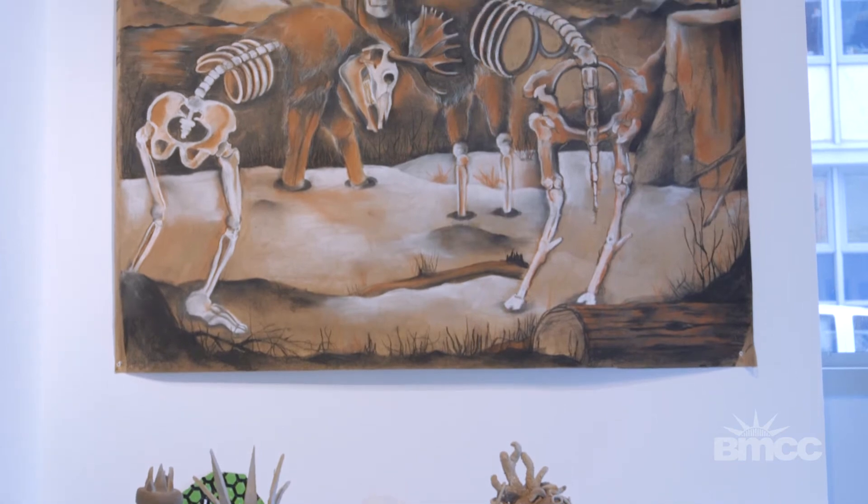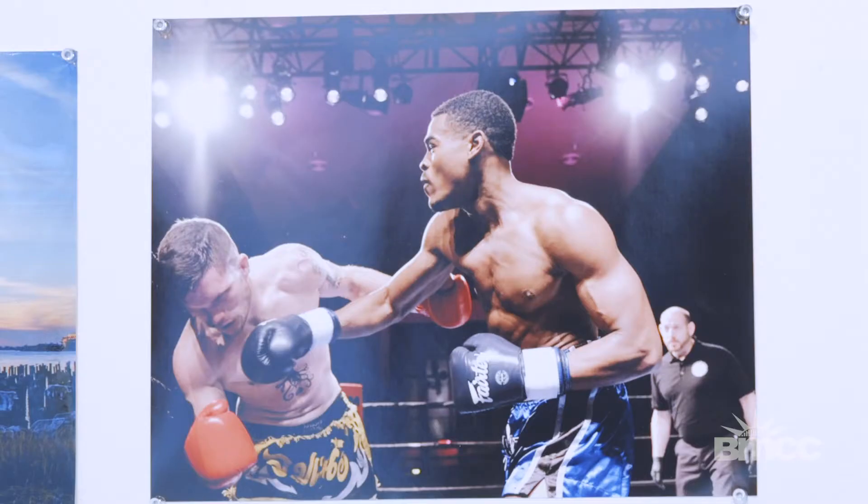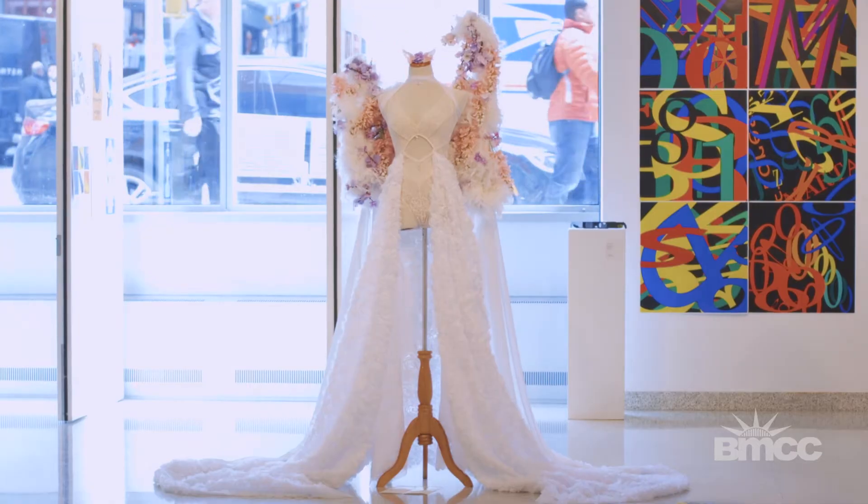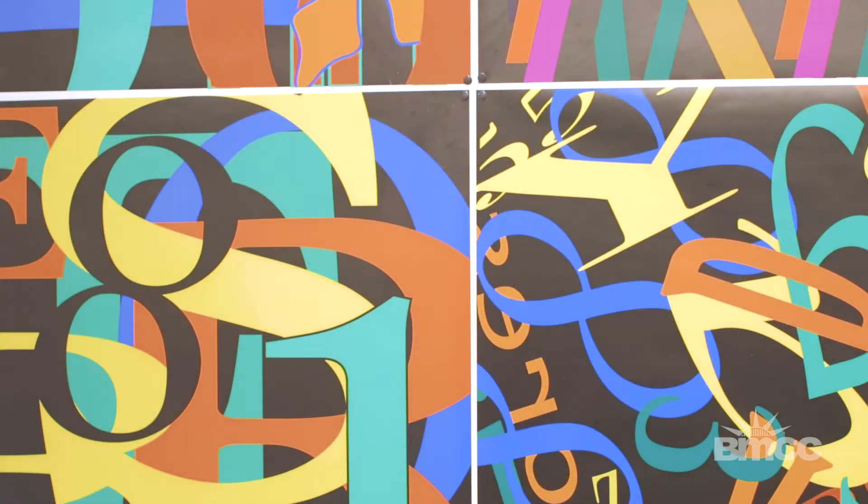People outside the BMCC community can come in and expect to see a wide variety of work. It's not all within the standard painting, sculpture, drawing. It kind of ventures out into other mediums. For example, even the work behind me has an added element of three-dimensional effects.